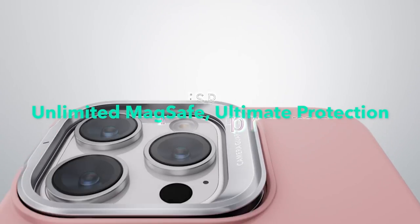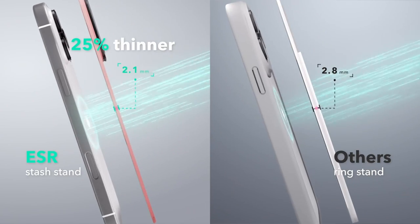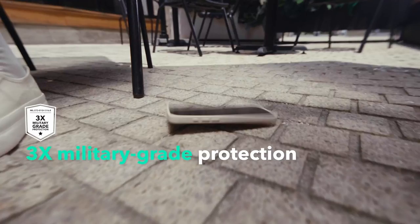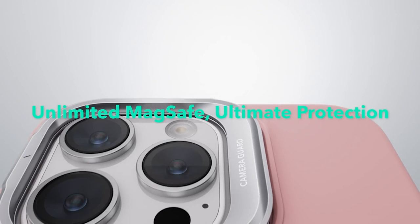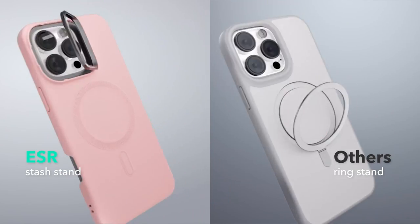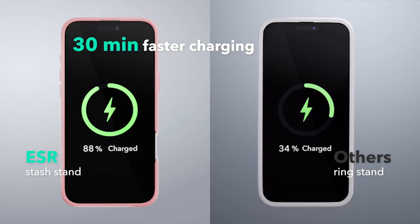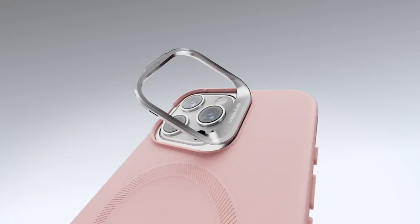On number 3, ESR. The ESR case for the iPhone 16 Pro Max is a game-changer, designed specifically for this model for a perfect fit every time. One standout feature is its stronger magnetic lock, boasting 1,500 grams of holding force, keeping your phone securely attached to all MagSafe-style accessories. The adjustable stash stand wraps around the camera frame, stays hidden when not in use, yet offers a stable view for binge-watching your favorite shows.